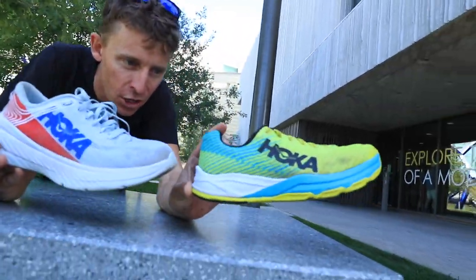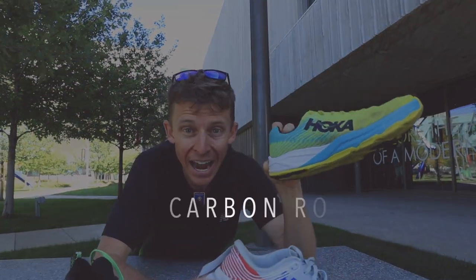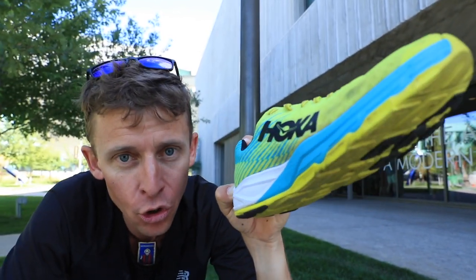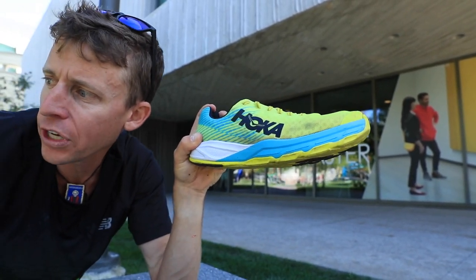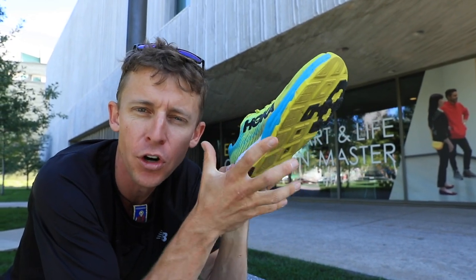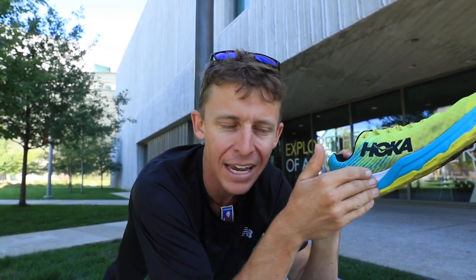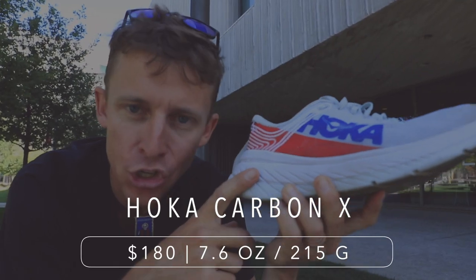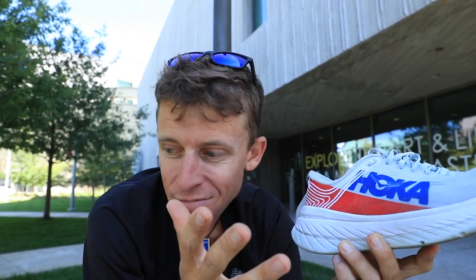Last but not least, the two Hoka shoes. When I gave my full review of the Carbon Rocket, I said this is a 10K and half marathon shoe, and I'm still going to stick with that. If you want a shoe with a little more ground contact feel, it's a firmer landing than basically all the other options except the Adios 4 from Adidas — I'd put them in the same category for feel through the midsole. And then the Hoka Carbon X — the 50-mile world record holder Jim Walmsley wore this shoe. I like it, it's got good bounce. I wore it in my 24-mile long run yesterday.